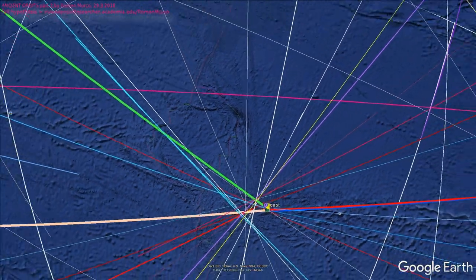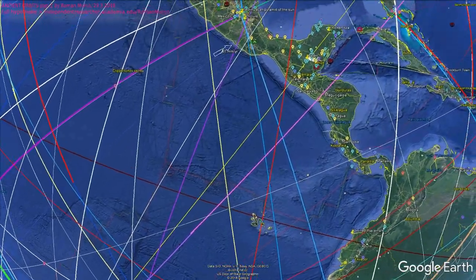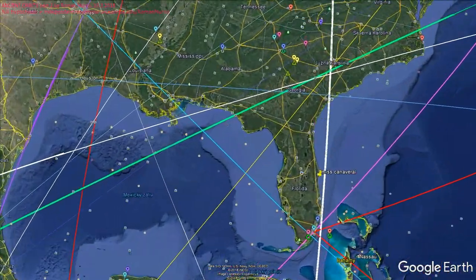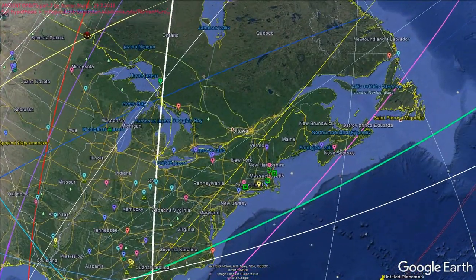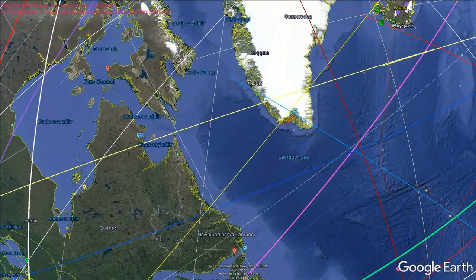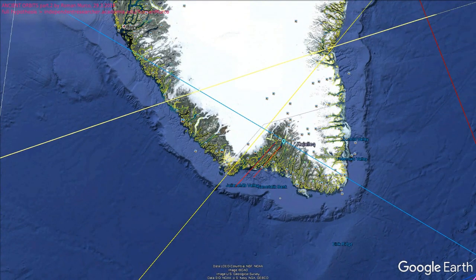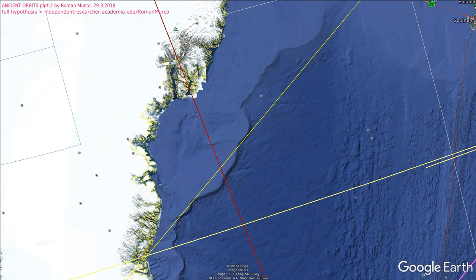I would like to show you this orbit because I missed it in my analysis, which can be found at academia.edu under my name — you can click and check the full story. Basically, these orbits are going through famous places with monuments. You can see that some of these orbits were also shaping the geography of Earth.